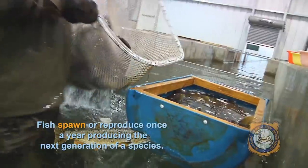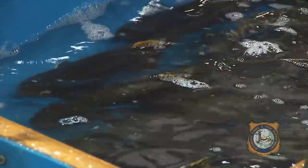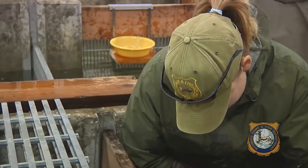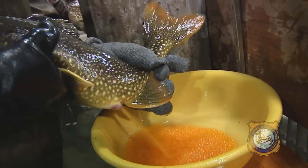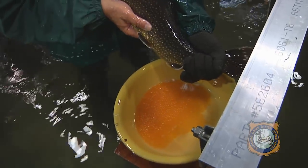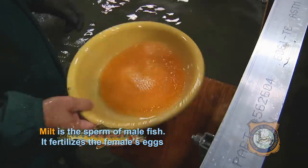To spawn the fish, we put them into a tub of water that is mixed with an anesthetic. This makes the fish relaxed and much easier to handle. Then we gently run our hand down the adult female's belly to make her release her eggs. Each female can produce anywhere from 700 to 4,000 eggs per year, depending on her age and species. Milt from an adult male is obtained in the same way, and is mixed with the eggs to fertilize them.